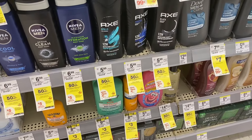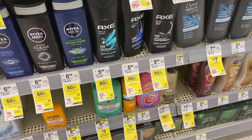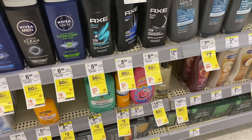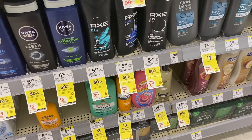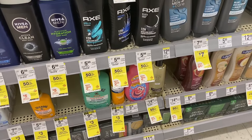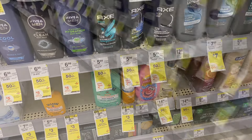I have a deal on the Axe body wash — same thing at CVS. These are priced at $5.99 and they're BOGO, buy one get one 50% off. So you're going to pay $5.99 for one and $2.99 for the other, totaling $8.98. We have a $4 off two digital coupon, making it $5.98 for two, plus you'll get back a $2 restaurant reward, making it just $3.98 for two.